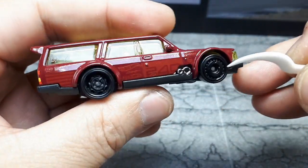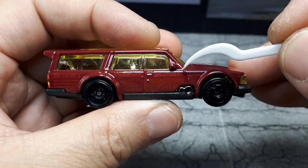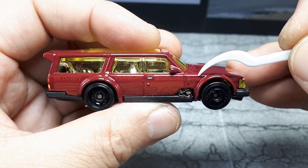It does have fender flares, as you can see — very flared out. And then there's really subtle printing on the side of this thing; I didn't even notice it in the packaging. 240... what does that say? Fumobel? I'm not sure.